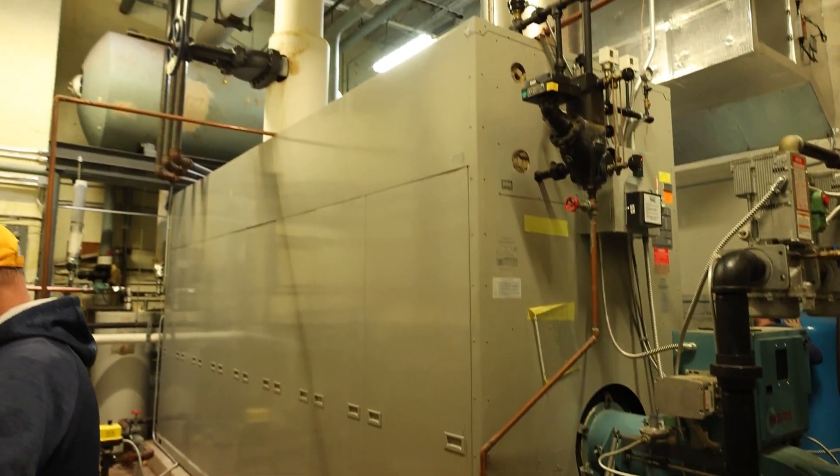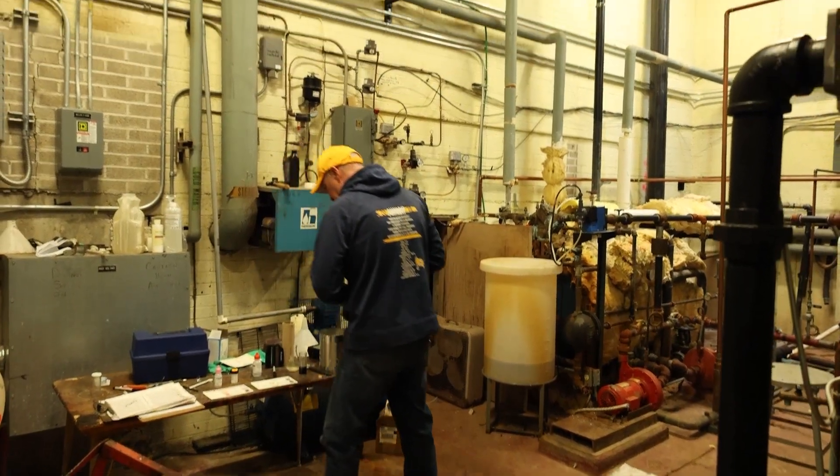Unfortunately, it's much larger than it needs to be, which makes it very inefficient when it's operating. The elementary boiler was put in place in the mid-90s, also making it inefficient in today's age. Converting it over to hot water would be way more efficient.